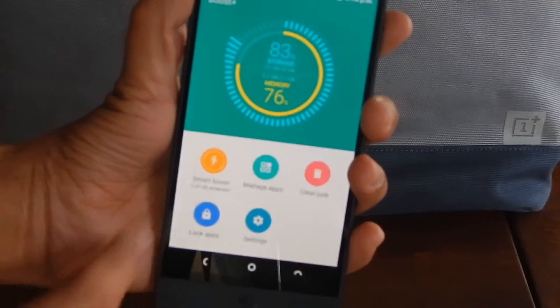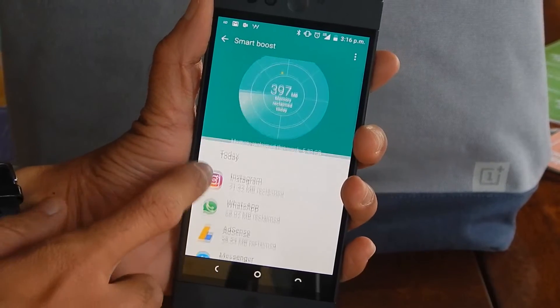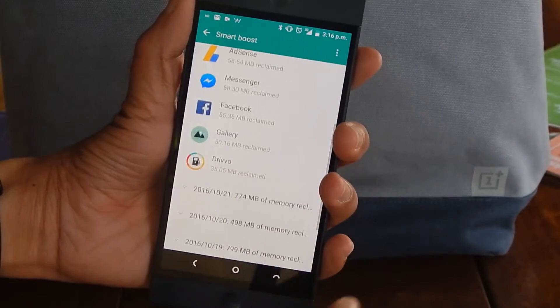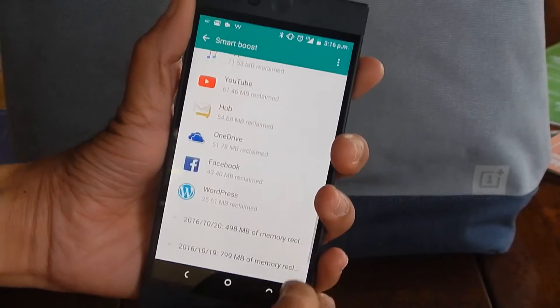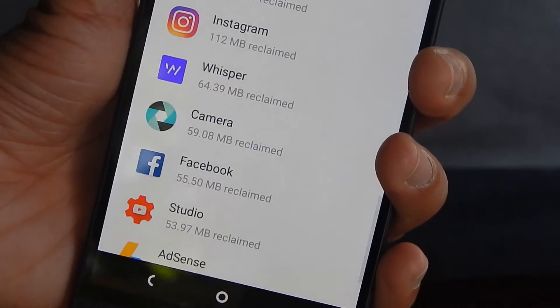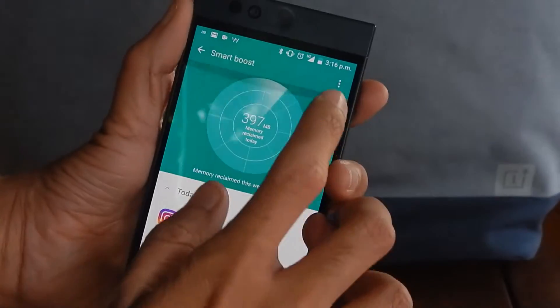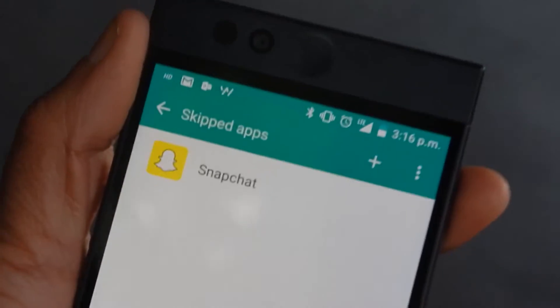Going to the Boost tab, the app starts scanning which apps have been consuming memory in the background that can be freed up. The Smart Boost feature automatically enhances the performance of your games and apps and silently runs in the background. You can even see how much RAM the app has helped you save throughout the day, and you can also remove a few specific apps from getting crunched by adding them in the exclusion list.